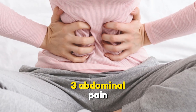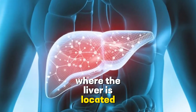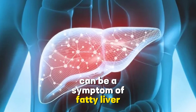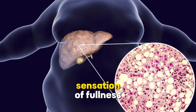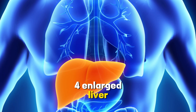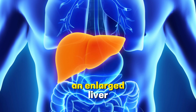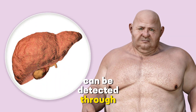3. Abdominal pain. Pain or discomfort in the upper right side of the abdomen, where the liver is located, can be a symptom of fatty liver disease. It may feel like a dull ache or a sensation of fullness. 4. Enlarged liver. In some cases, an enlarged liver, also known as hepatomegaly, can be detected through physical examination.